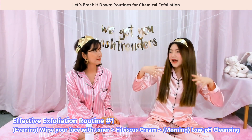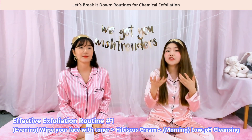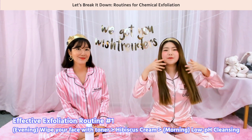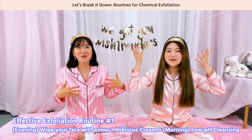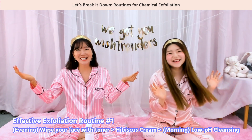Not with water — you want to actually get rid of the gunk and the skin cells that have been discharged overnight, due to the hibiscus cream. So wipe your face. And that's the end of the routine — that's how to exfoliate using the hibiscus cream.